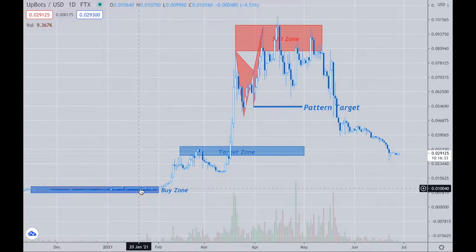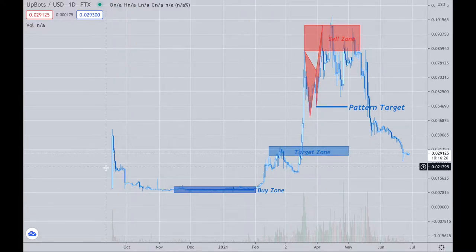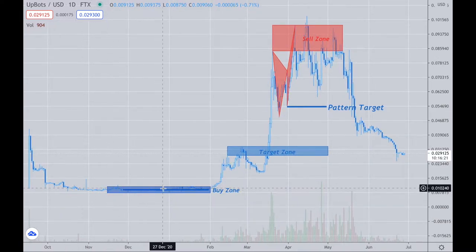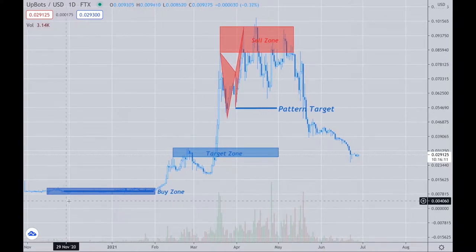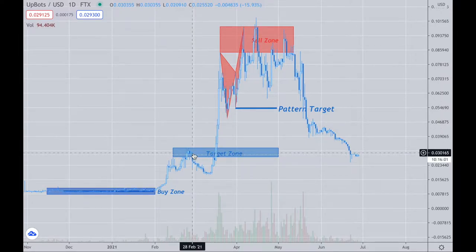It was an accumulation zone way back when around one penny. It opened up in the four-cent range, had a lot of hype, then crashed all the way down and created this consolidation zone. This coin is kind of a joke, but it was very easy to see. It accumulated within this zone and then made its move, going up to what I was targeting on a percentage basis — up to the three-cent level.